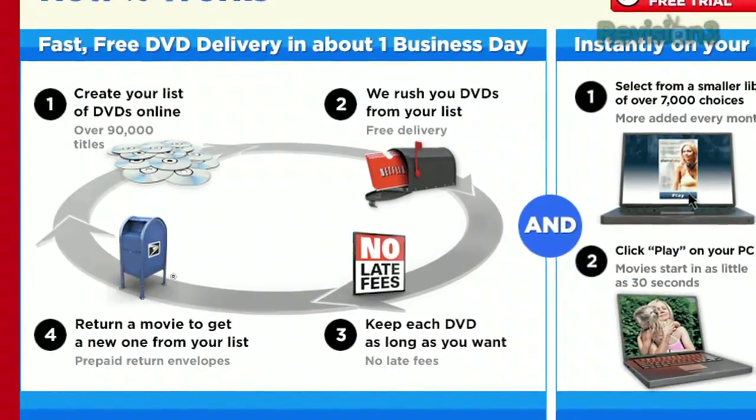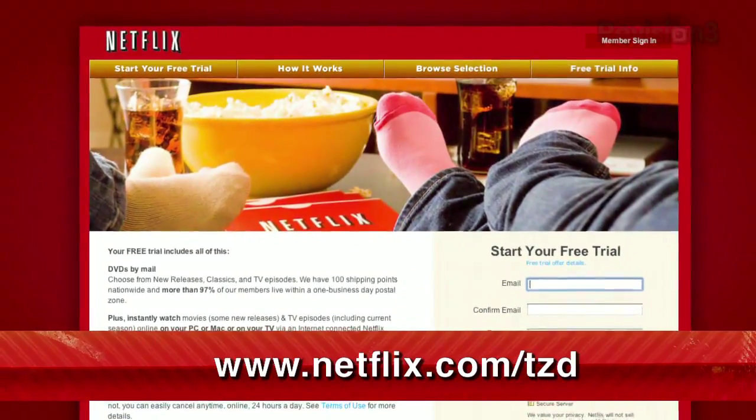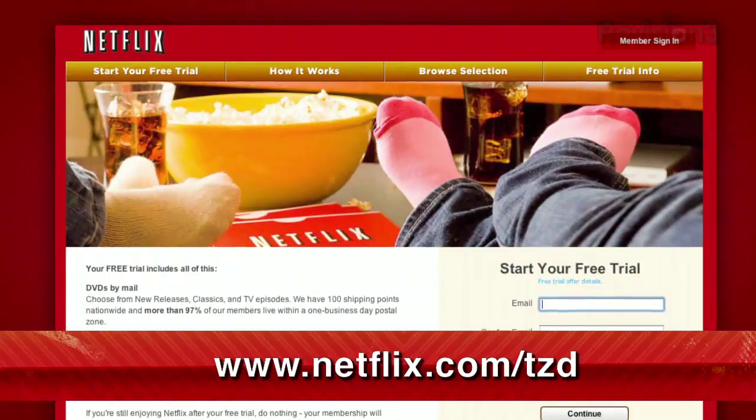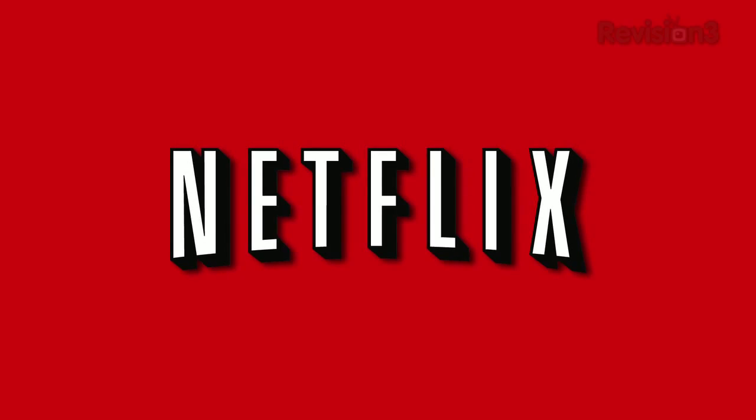Plus, you can get DVDs by mail in about one business day. As a new member and a Techzilla Daily viewer, you can get a free trial membership. Go to netflix.com/tzd and sign up now. Be sure to use this URL so they know we sent you.